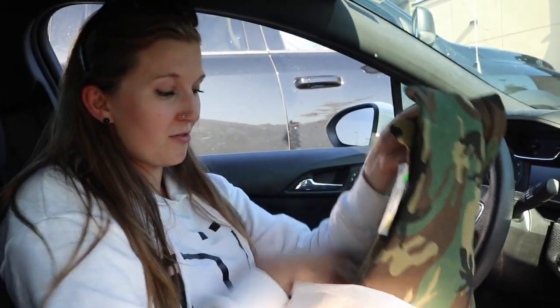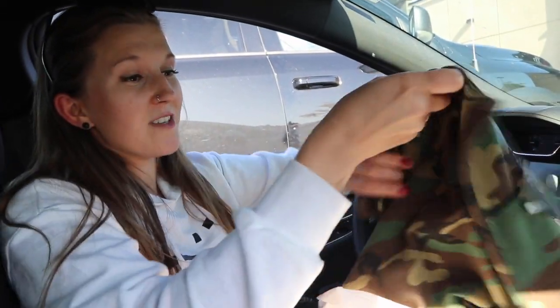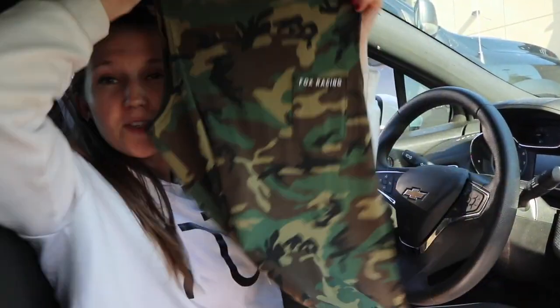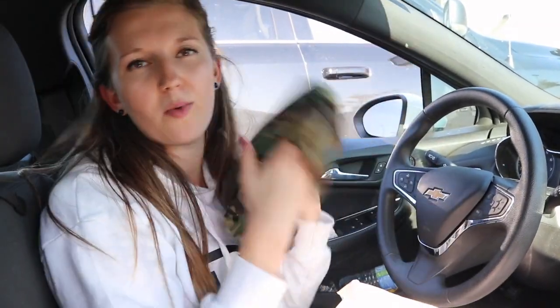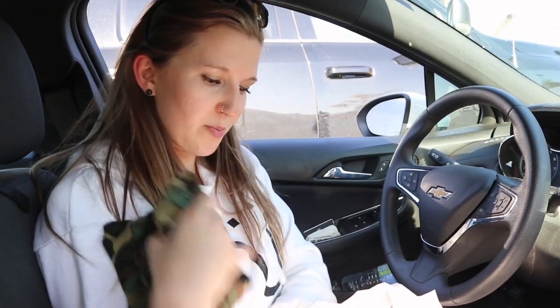This was on sale — originally $40, on for $10, and it's Fox Racing. So anything Fox I'm gonna buy. It's just a little tank top. I'm super excited about this, and that's the only regular item I bought. Everything else was sports bras.